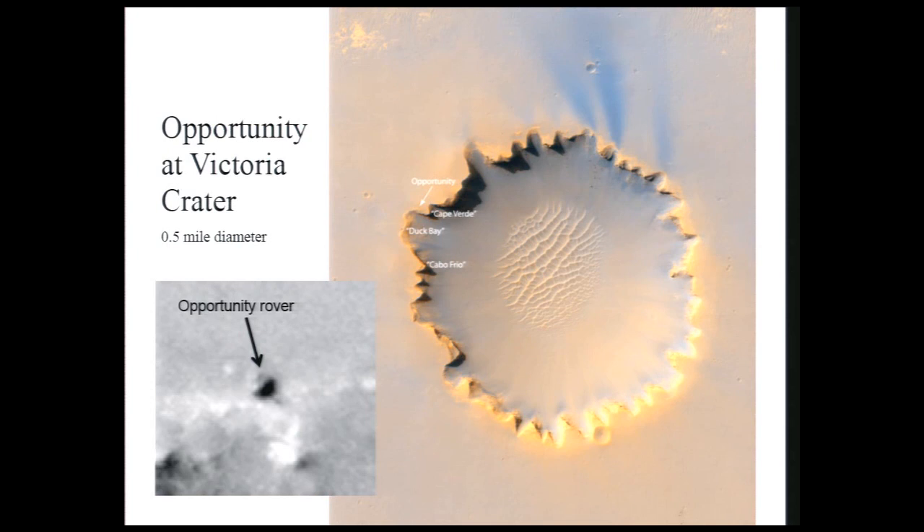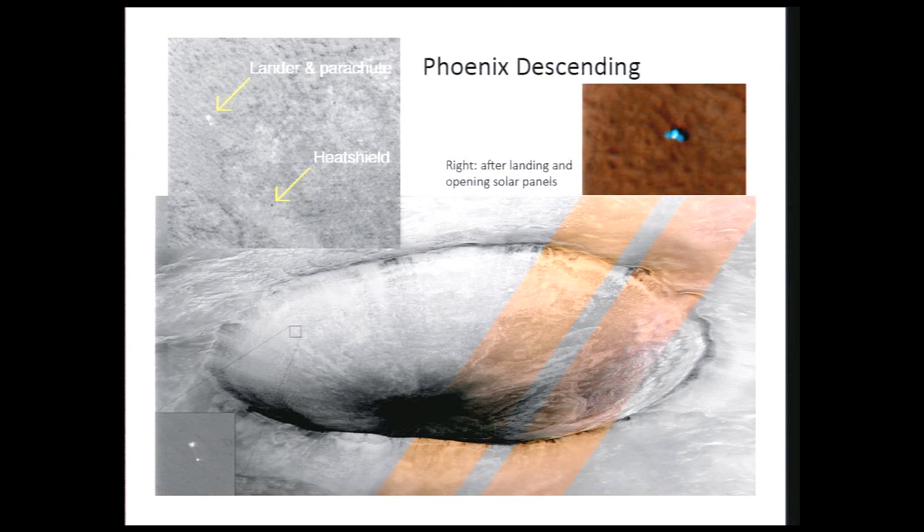Another very popular image was of Phoenix actually descending on its parachute — here it is in the air about 20 kilometers above the surface. It looks like it's landing right in a crater, but it's actually well in front of the crater due to perspective. You can see the Phoenix lander, the parachute, and even the cords from it. There's also a little dot — from the timing, that's the heat shield that had just been ejected seconds before the picture was taken. And here's the Phoenix lander on the surface with two circular solar arrays open. We've re-imaged this recently and those arrays appear to have largely collapsed from seasonal CO2 frost over the winter.